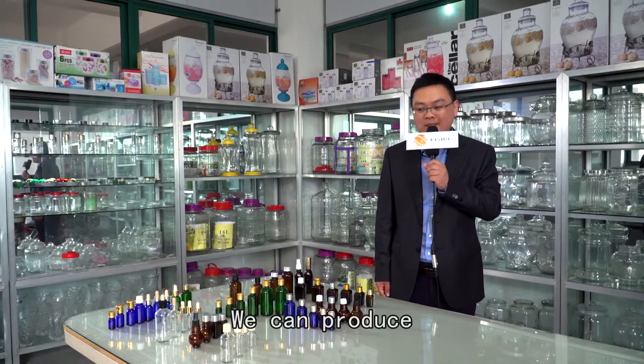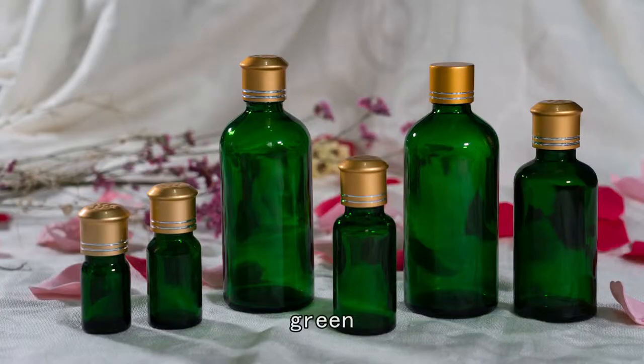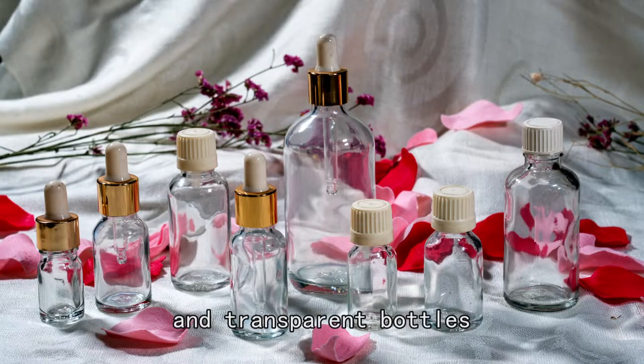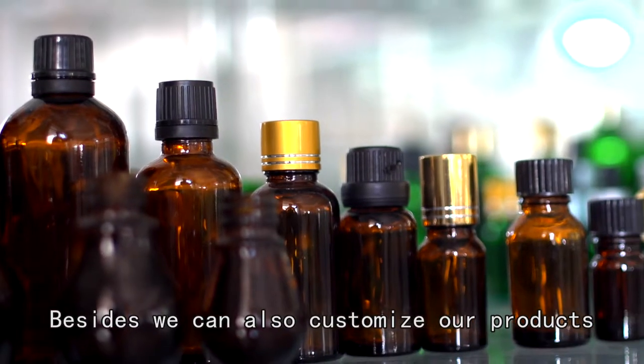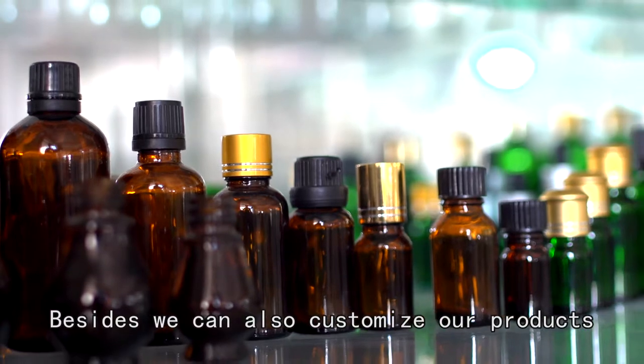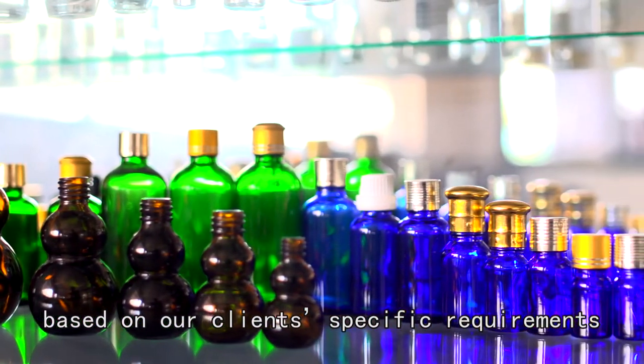We can produce brown, blue, green and transparent bottles. Besides, we can also customize our products based on our clients' specific requirements.